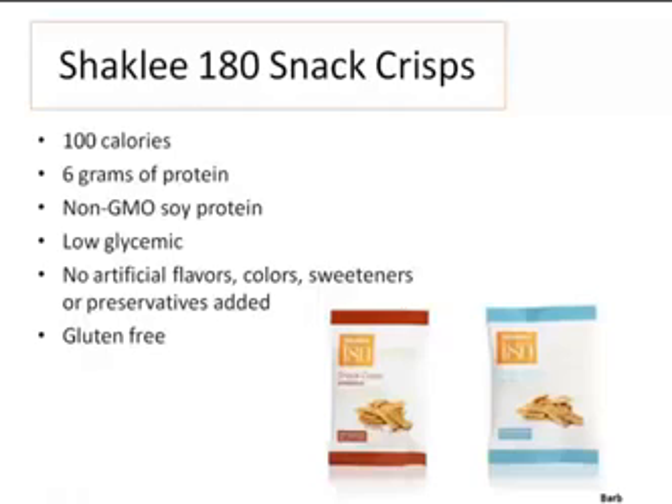Our newest addition to this line are these crunchy, wonderful snack crisps — 100 calories, 6 grams of protein, non-genetically modified soy, low glycemic, gluten-free, and no artificial ingredients. So instead of reaching for chippy, snacky, salty stuff, stay away from the wheat and use this when you need that crunch. They're really good.